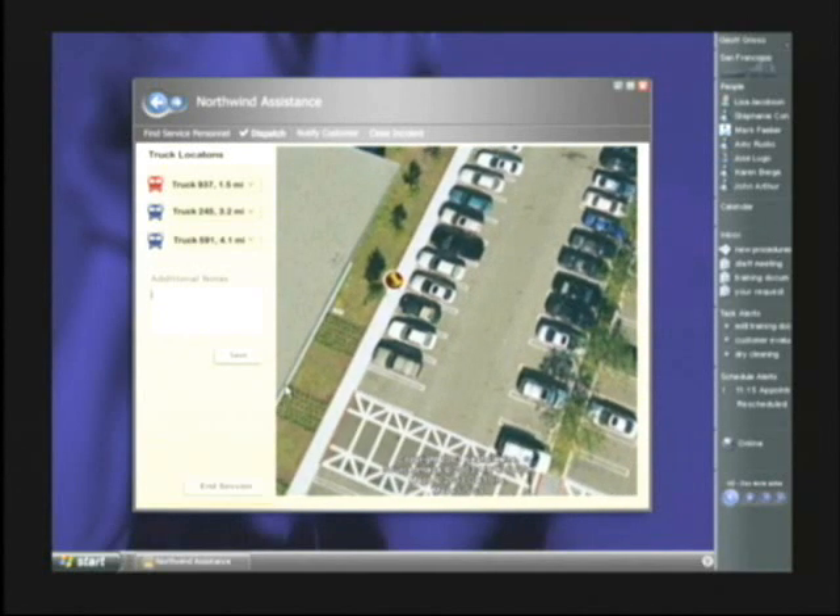That's the kind of smart connected client that just brings everything together — customer data, location data, maps, driving directions, aerial imagery, real-time communications, all seamlessly delivered.